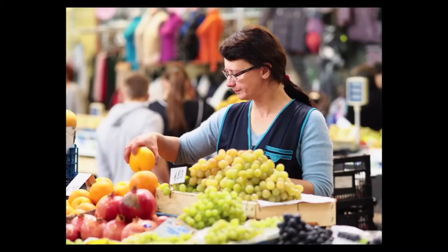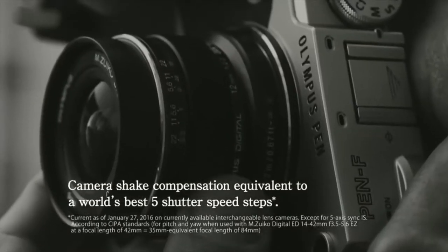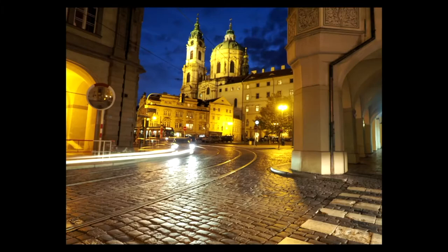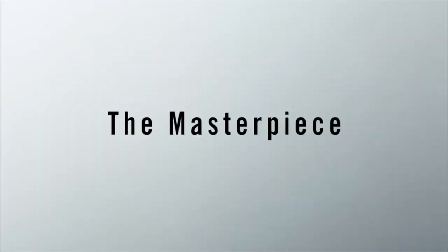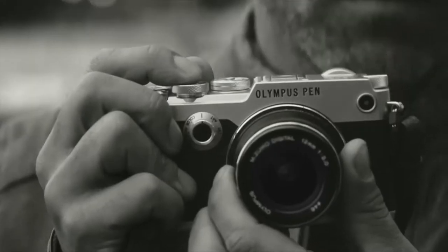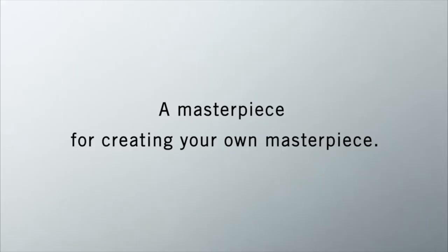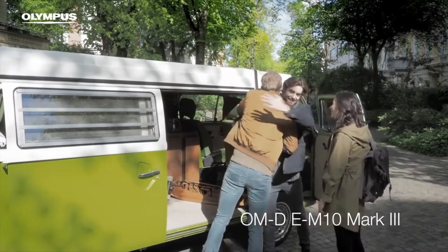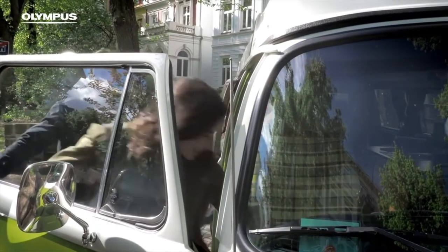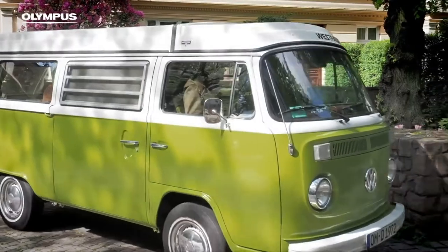In 1963, they released the Pen F, their first half-frame SLR system, now with the support of a 20-exchangeable lens ecosystem. And in 1968, they had another breakthrough with establishing the Olympus Corporation of America in the United States. During this year, they also released the Trip 35, a compact camera that combined ease of use with performance at a low price. The Trip 35 ultimately remained their best-selling camera for the following two decades.